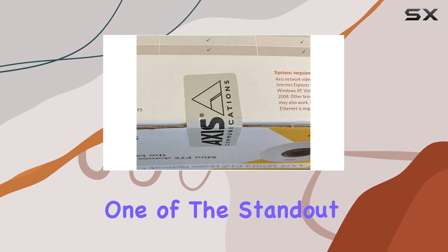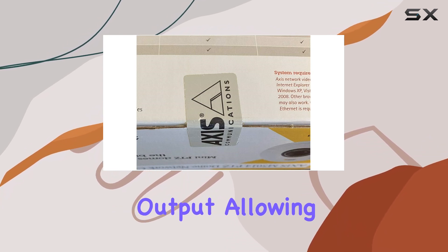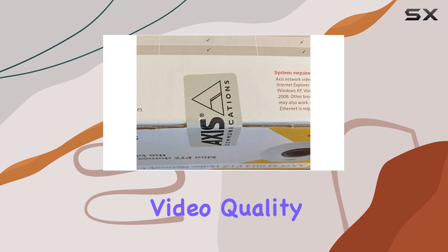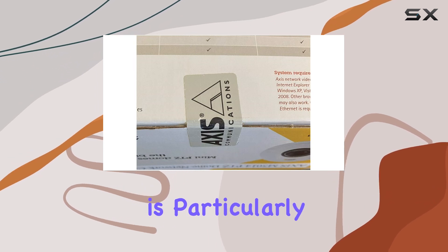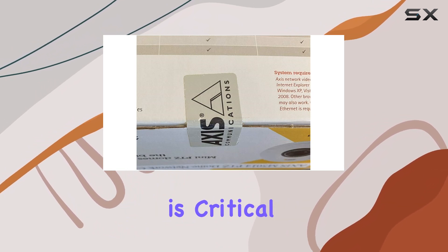One of the standout features of the AXIS M3065-V is its HDMI output, allowing for direct viewing on compatible screens without any loss of video quality. This feature is particularly useful for live monitoring scenarios where immediate access to footage is critical.